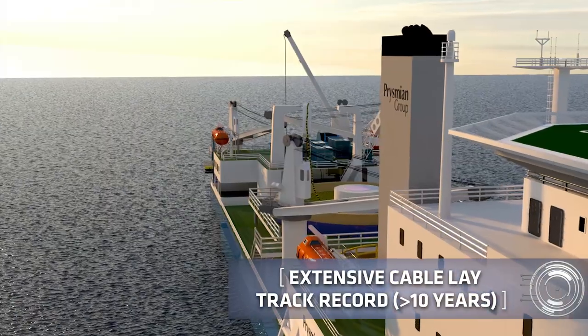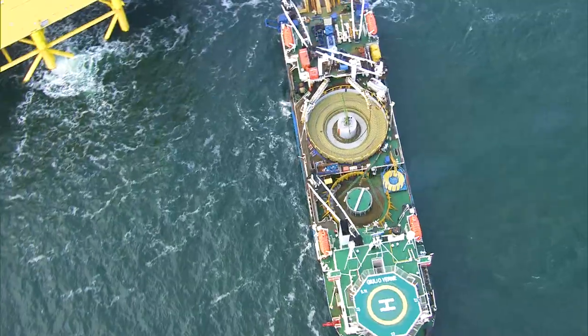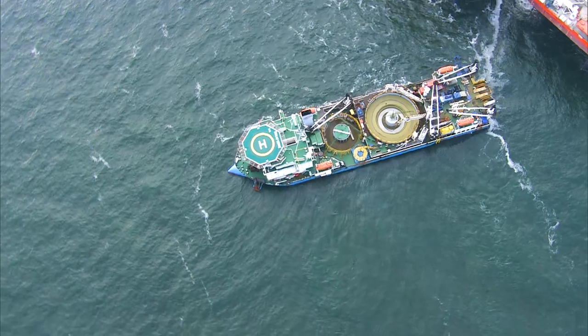With an extensive track record on a variety of diverse subsea construction projects around the world, she is well known in the market as a reliable and robust unit, capable of handling the harshest environmental conditions.